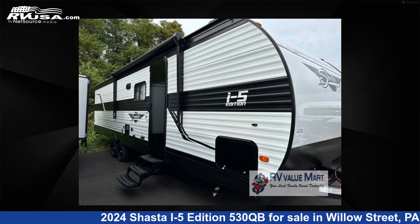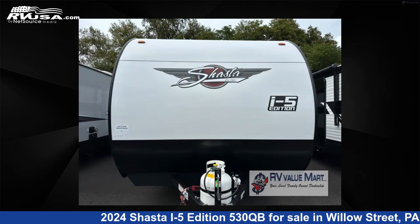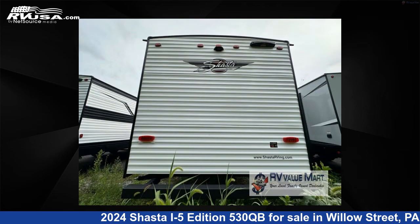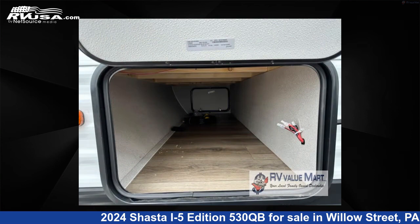This 2024 Shasta I-5 Edition 530QB is a travel trailer RV. It is located in Willow Street, Pennsylvania, 17584, and is offered for sale by RV Value Mart. Click the link in the video description to visit RVUSA.com and see more photos as well as the current price.